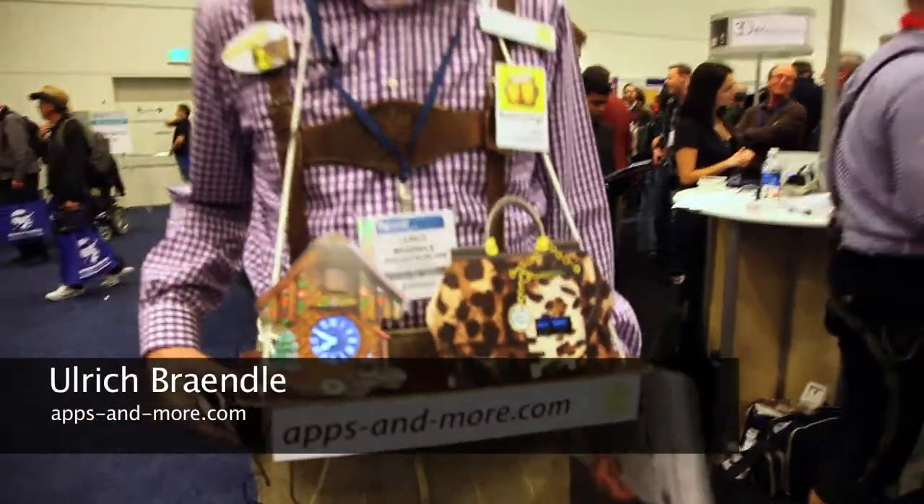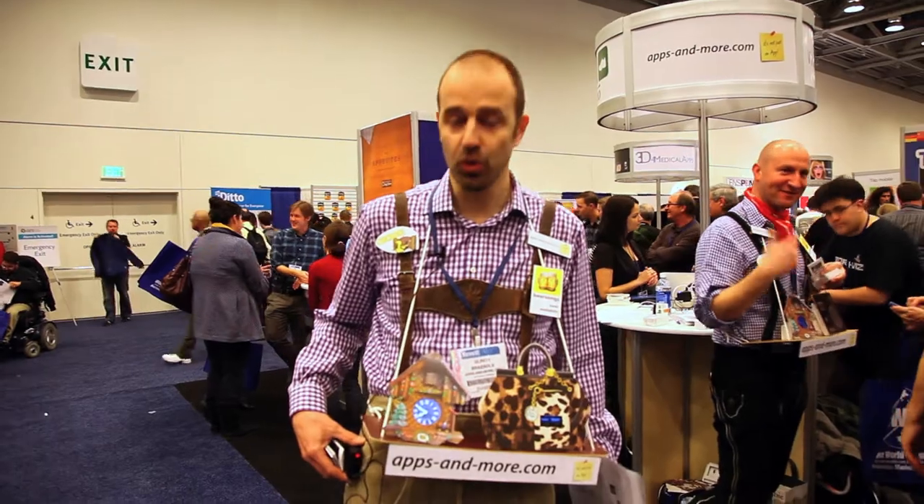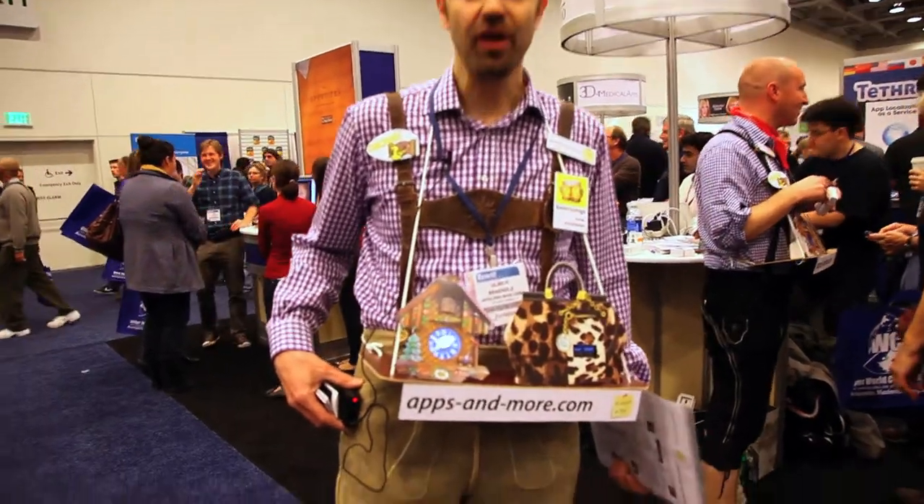I'm Ulrich from appsandmore.com and we are introducing here at the Macworld Expo the new lifestyle clock app for the iPhone.